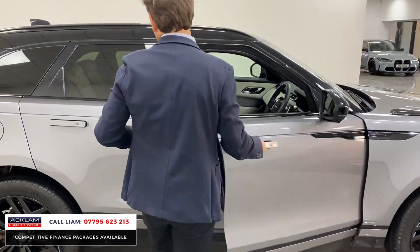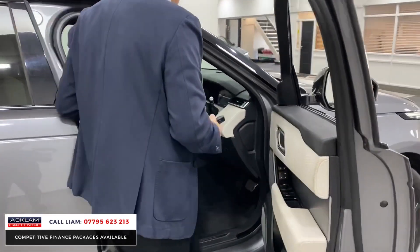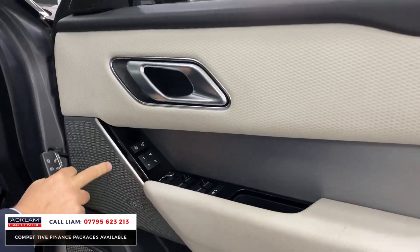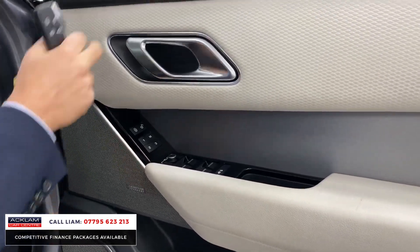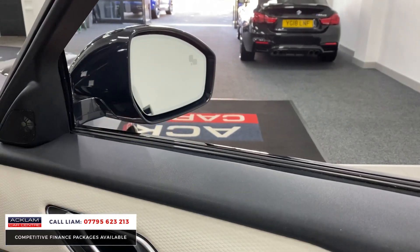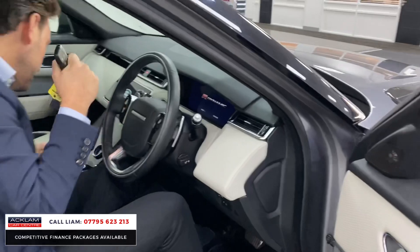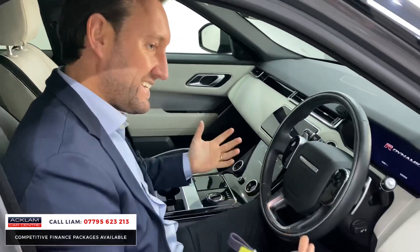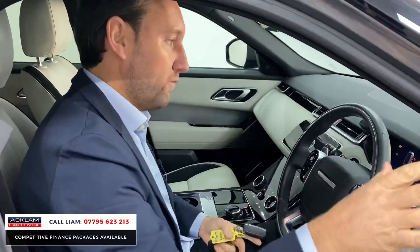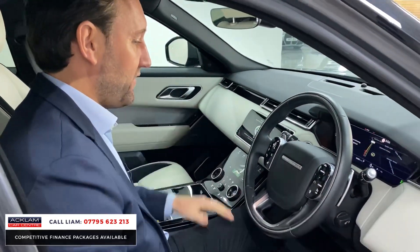Inside, you've got those deployable door handles, and then it's got beautiful specification. We've got memory seat with three options. You've got Meridian surround sound. On the mirrors there, you can see it's got blind spot assist — that was an optional extra. Funny enough, he bought a new Range Rover off me which didn't have that option, and he said he was a bit disappointed, because he loves it on this car. It's a great safety feature.